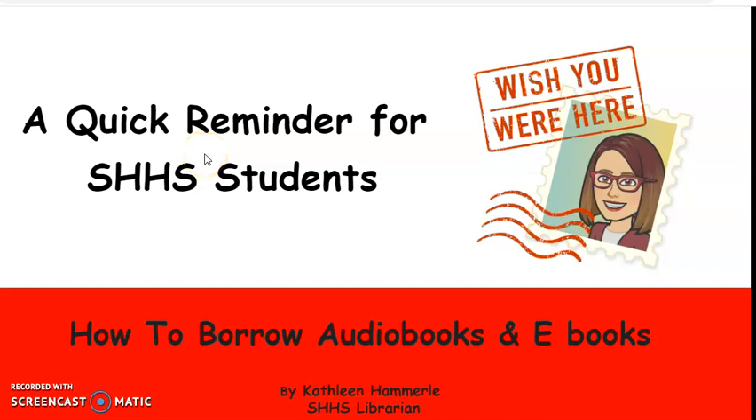Hi Trojans, this is Ms. Hammerly and I just wanted to let you know how much I miss you. Now that we're all learning from home, I thought I would show you how to access our audio and ebook collections from the library page.